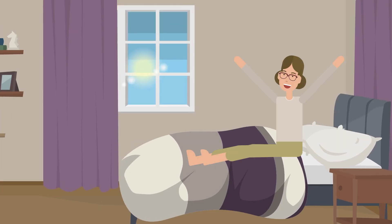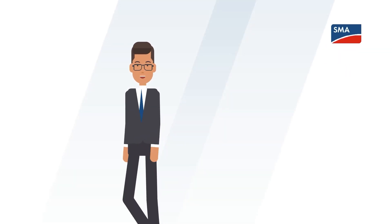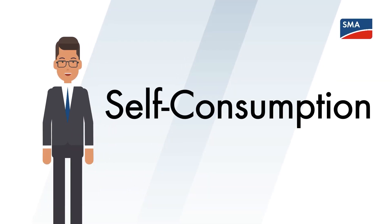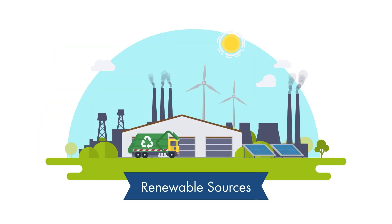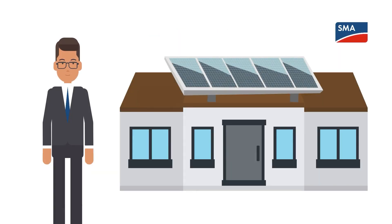Imagine transforming sunlight into electricity right from your home. This vision is today's reality for countless homeowners, and it revolves around self-consumption. Self-consumption is the act of generating your own electricity from renewable sources, specifically with solar panels.